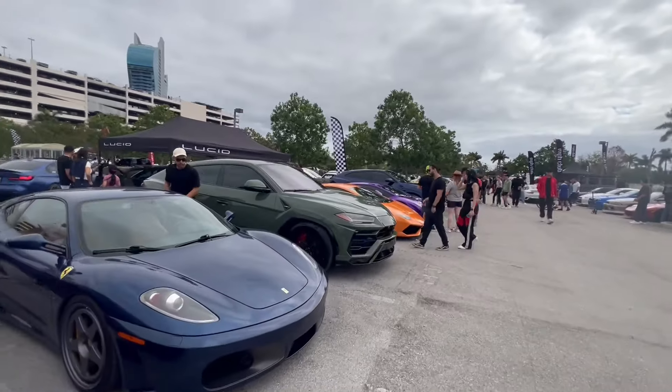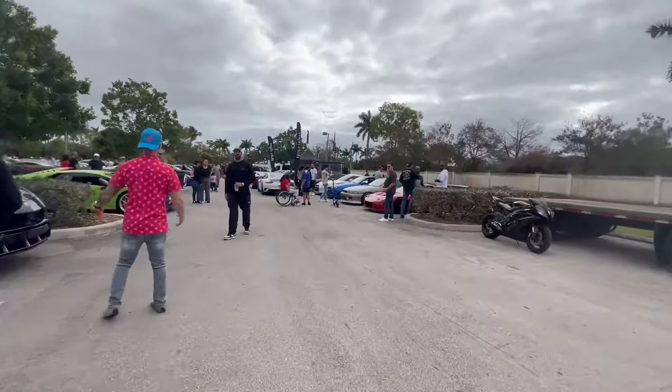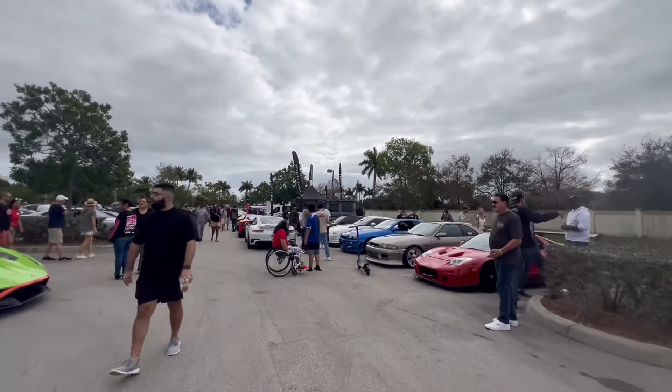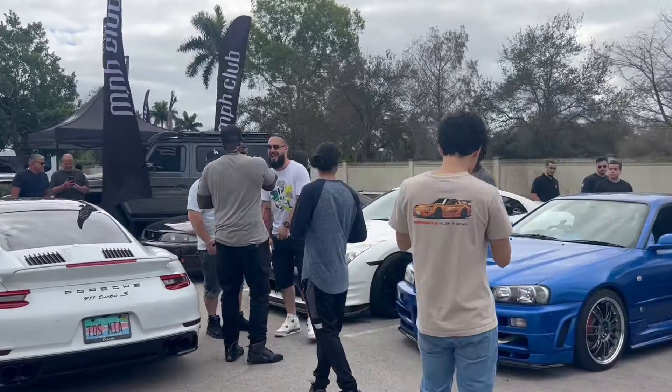A couple of Uruses coming up — the plural for Urus is Urusi. MPH Club — they're great if you're down in South Florida and you want to rent an exotic car. Not a sponsored post, but it's a cool company.